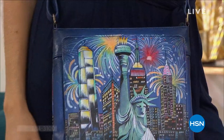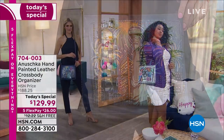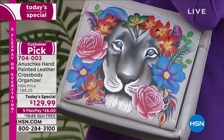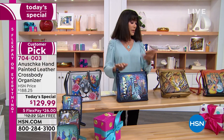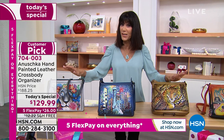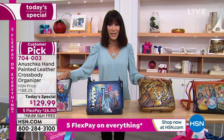Thank you for joining us and taking advantage of this. This is truly one of those opportunities where you go, 'I've always wanted to try Anushka.' This is a family-owned company — one of the only ones that are not only family-owned but hand paint, design, manufacture, develop, and distribute their bags literally around the world, every one done one by one. We brought it back today in honor of our 44th birthday here at HSN, at the lowest price ever.